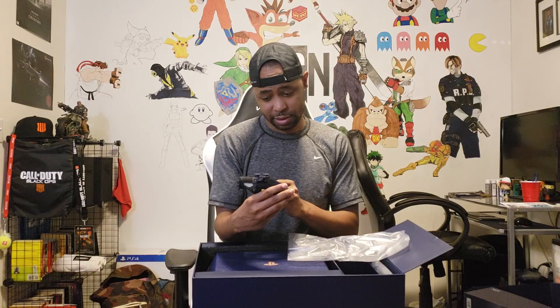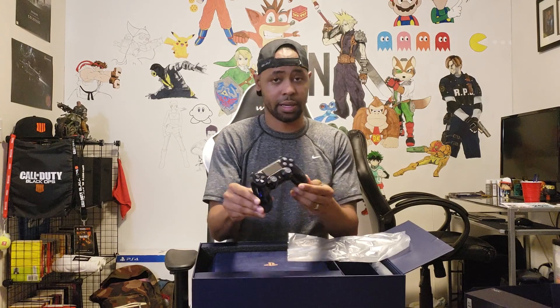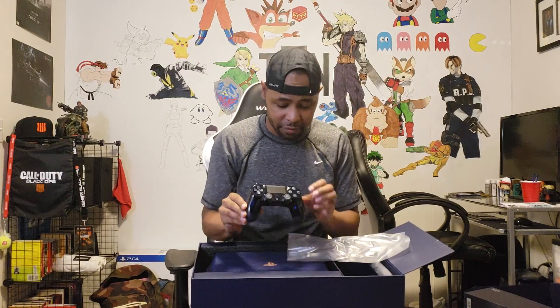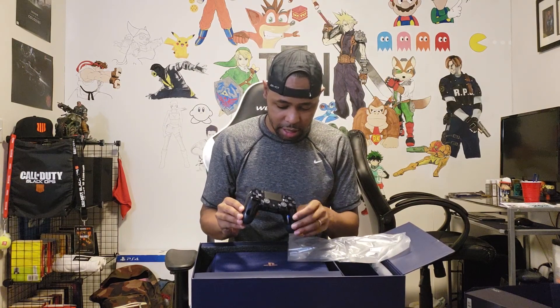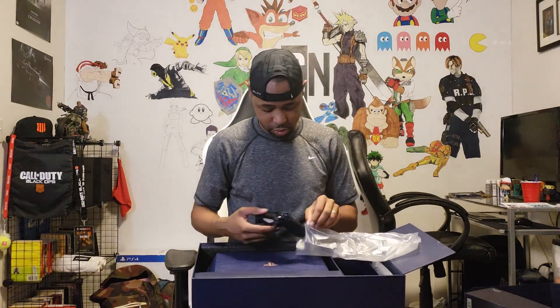Oh my gosh. It's one thing to see it in an unboxing, but to see this in person is crazy. You really almost feel like you don't want to use this — just looking at it is amazing. I don't know if the camera can capture the beauty of this thing. It's like a frost, like an ice blue on the emblems, on the buttons. The actual analogs are like a dark blue as well. Everything is basically dark blue on it, except for the bronze. The only thing that's black is the touch pad.